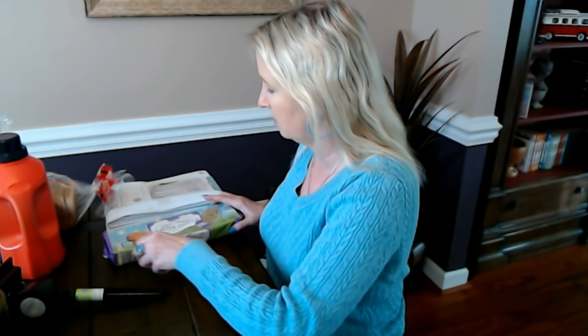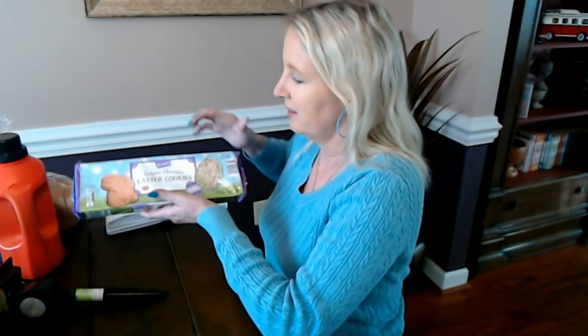They had all the Easter stuff out and it's fully stocked — like nobody's buying anything for Easter. It's kind of sad. Every time I've been out to stores and happened to go by the Easter stuff, it's fully stocked like they just put it out. Maybe that'll change, I don't know. I'm not planning on going to any more stores for at least a week — we should be good unless something comes up.